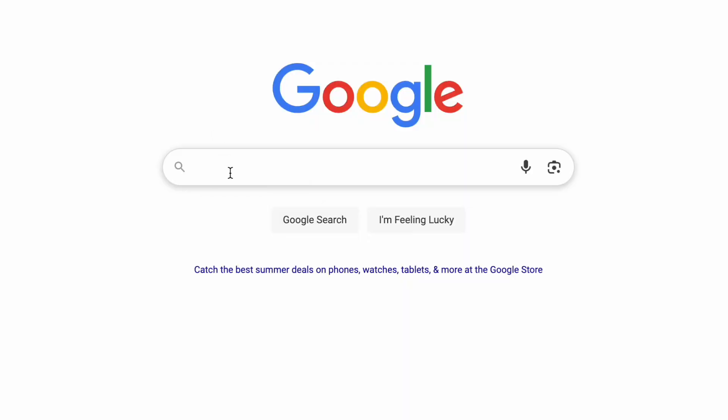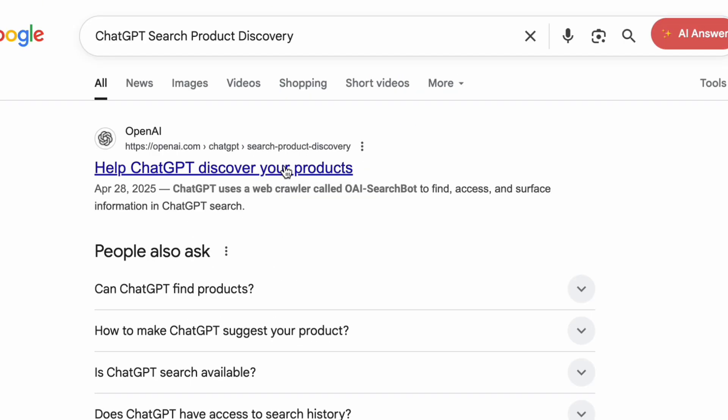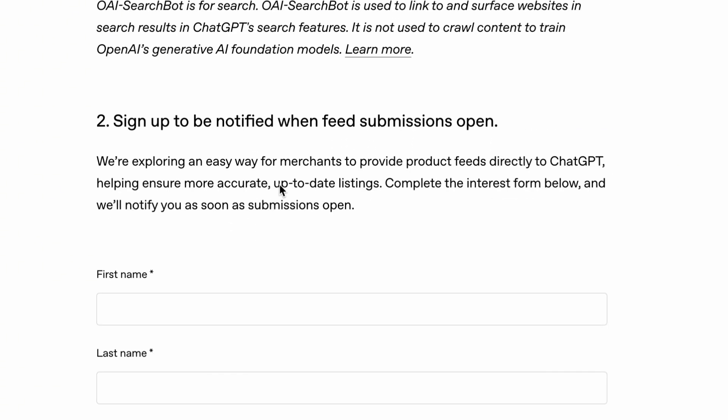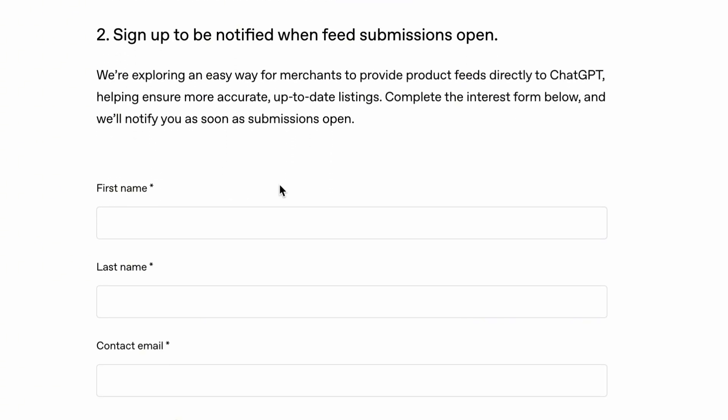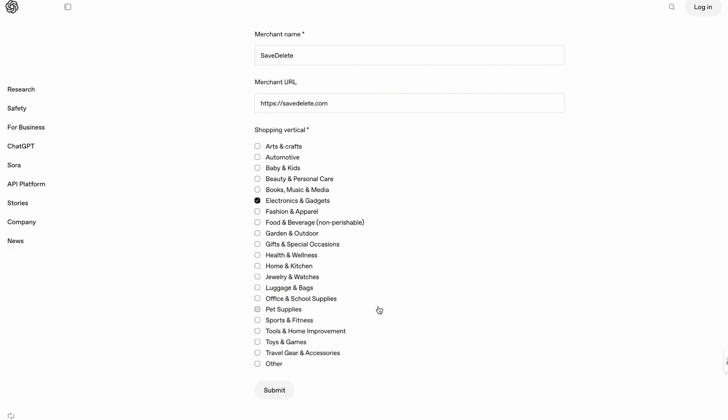Step 2: Search on Google for 'ChatGPT search product discovery.' Click the OpenAI link and you will find a form where you can submit your brand name, category, and product details. This officially registers your brand for product-based answers inside ChatGPT.